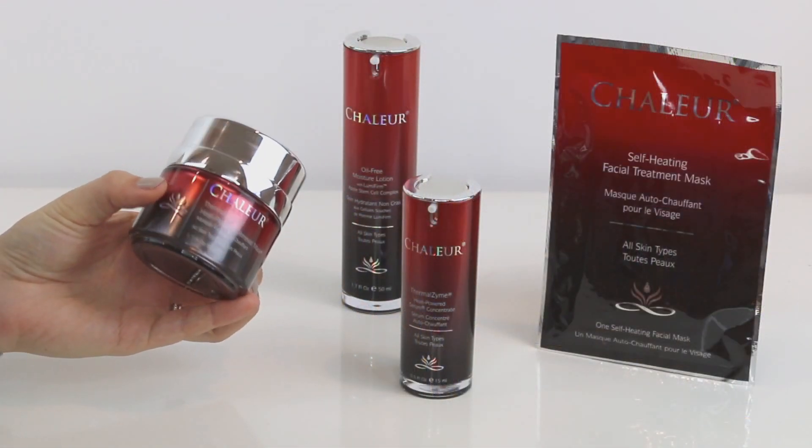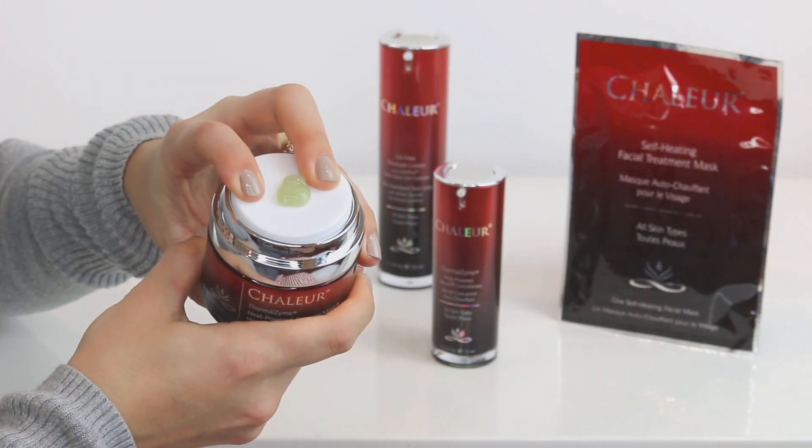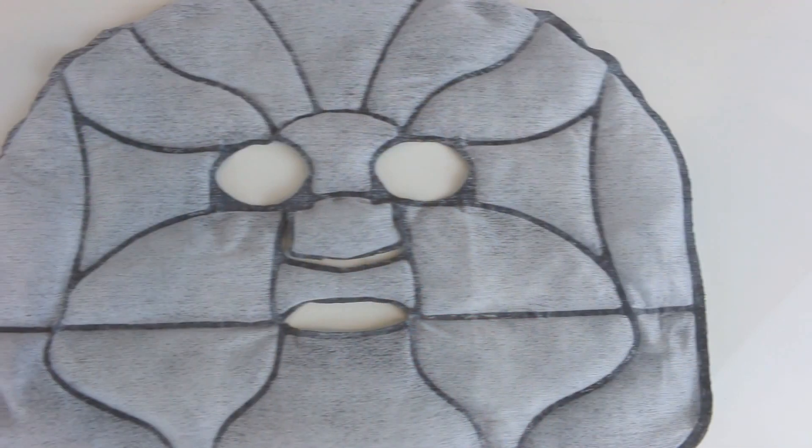I'm going to move into skincare now and talk about the Shalur line from askderm.com. This is really amazing heat-activated skincare — you can feel the warmth on your skin when you apply the products. It has Lumifirm apple stem cell complex and a lot of ingredients only found in really high-end products. The first is the Thermal Zyme heat-powered renewal mask, which can be used for 15 to 20 minutes up to three times a week. The other mask that can also be used on top is the self-heating facial treatment mask — it's like a sheet mask where you open it and pour warm water in.